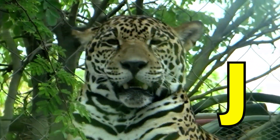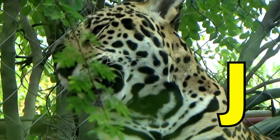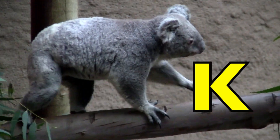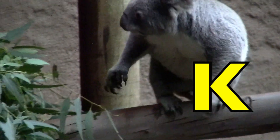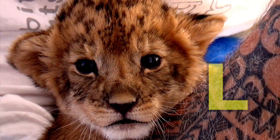J is for Jaguar. J, J, Jaguar. K is for Koala. Koala. L is for Lion Cub. L, L, Lion Cub.